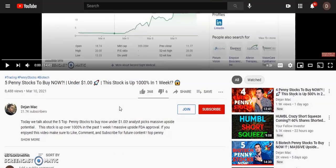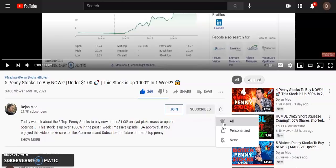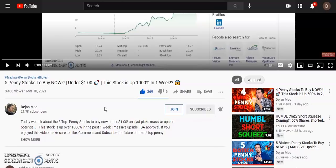I appreciate each and every one of you for supporting the channel. Go ahead and smash that like button — let's aim for 200 plus likes in the first 24 hours. Subscribe to the channel and turn on that bell notification so you get notified every time we make a new video. If you want to sign up for Webull and get your two free stocks valued at up to $1,800, links are in the description.